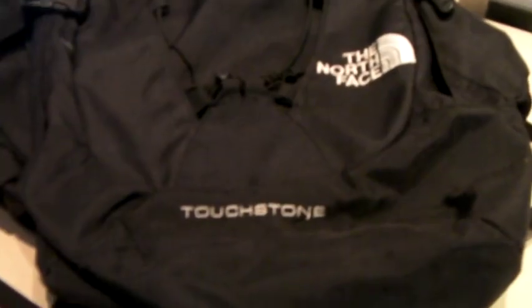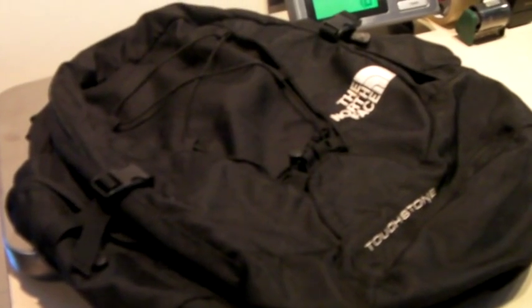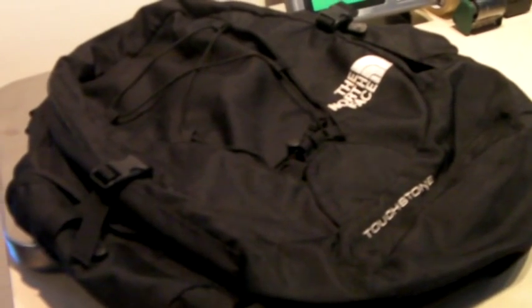This is a nice North Face Touchstone backpack — kind of a fancy version of a book bag, almost like a hiking bag. We took a best offer of $32 because the inside waterproofing is flaking off. I did vacuum it, but it's not actually waterproof anymore. So $32, not bad.